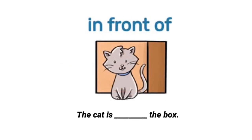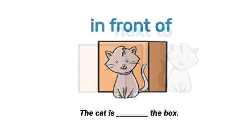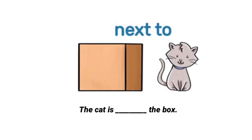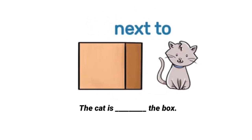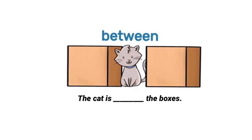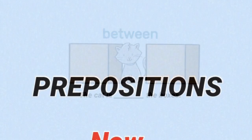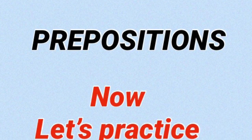In front of — the cat is in front of the box. Next to — the cat is next to the box. Between — the cat is between the boxes. Very good. Now let's continue with the practice.